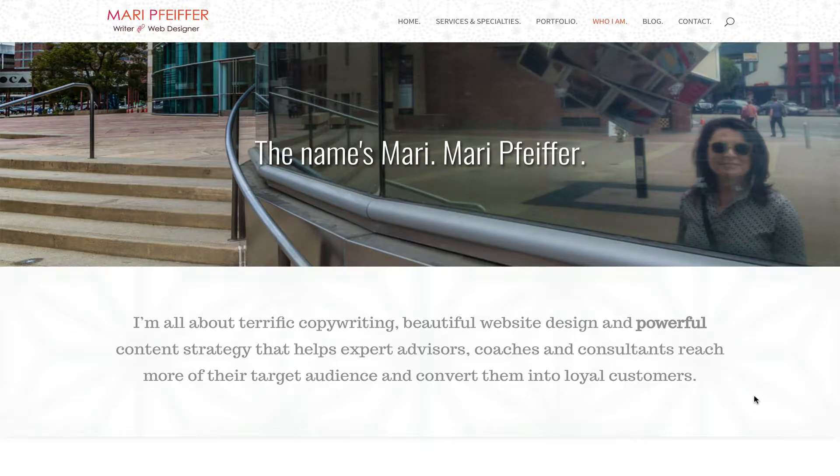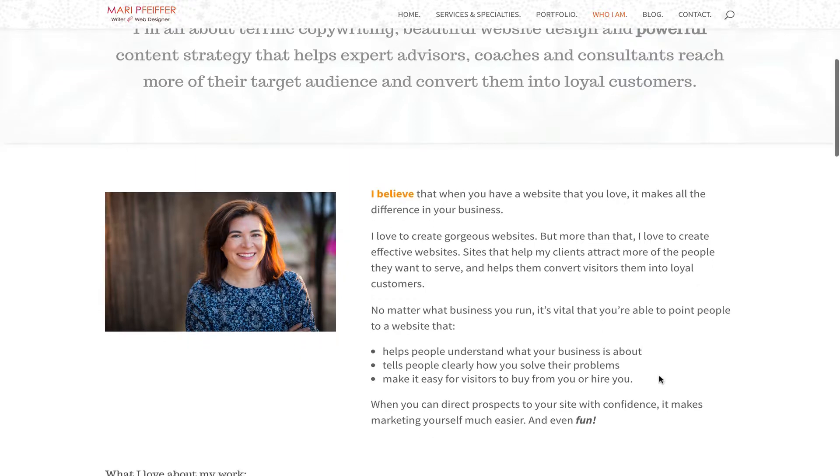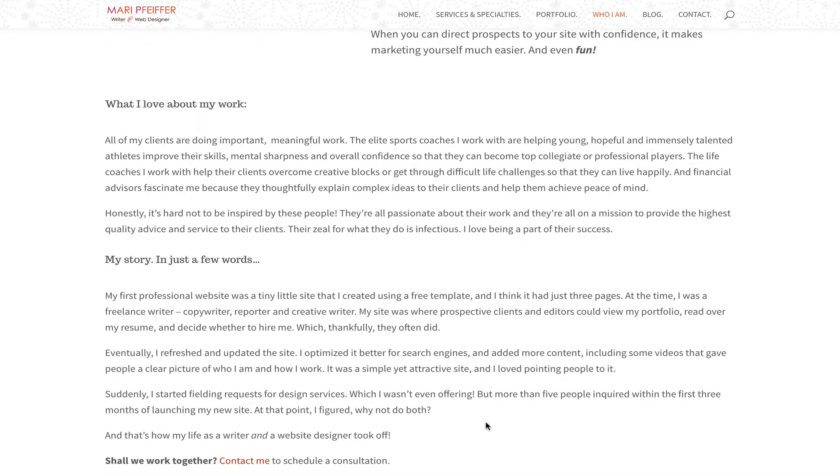I'm going to start with my own about page at maripfeiffer.com. At the top I have a nice picture that my husband took of me in downtown LA, and I've restated my core message — who I am, what I do, who I work for, and what I achieve for my clients. Right below that I have a very current picture of myself, I state what I believe in and what I think is important about website development and design, then I go into what I love about my work and my story. Right below that is a short call to action asking people to contact me if they're interested in working with me.